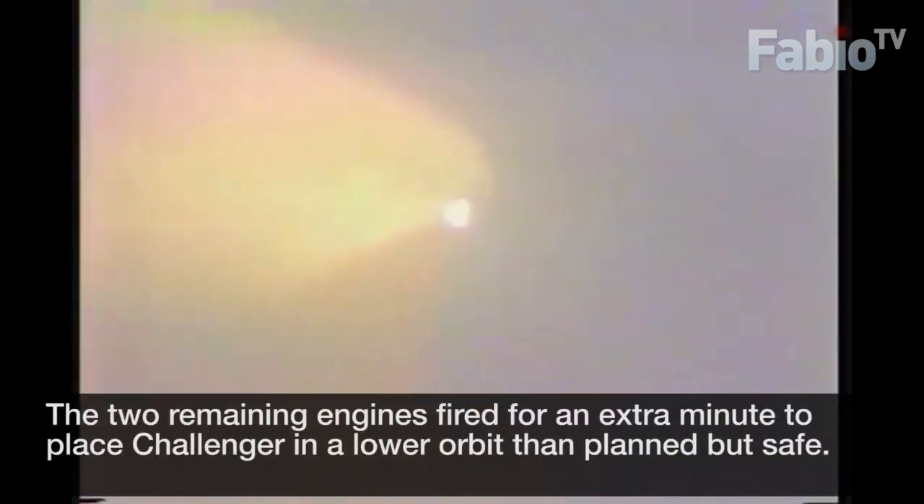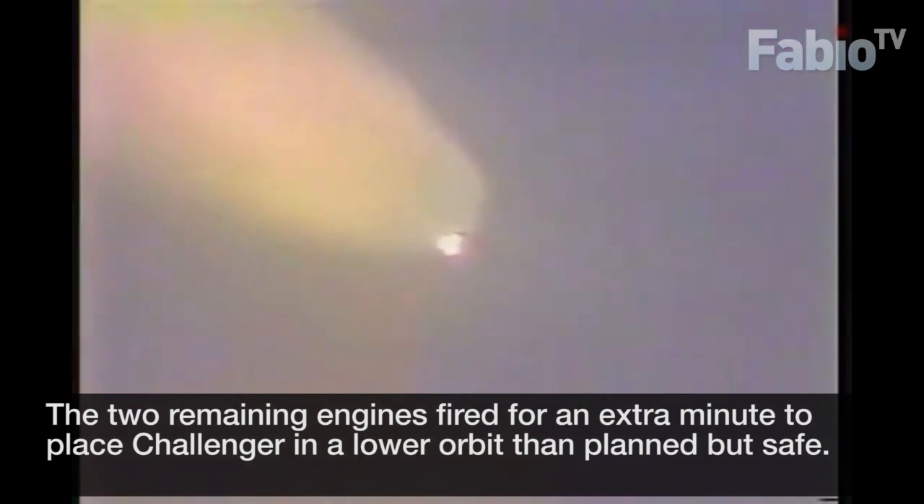Challenger, Houston — you're go at throttling. Engines are now back up to 104%. Three good APUs, three good fuel cells on Challenger. One minute 30 seconds. Velocity now 3,200 feet per second, rate of climb 2,000 feet per second.